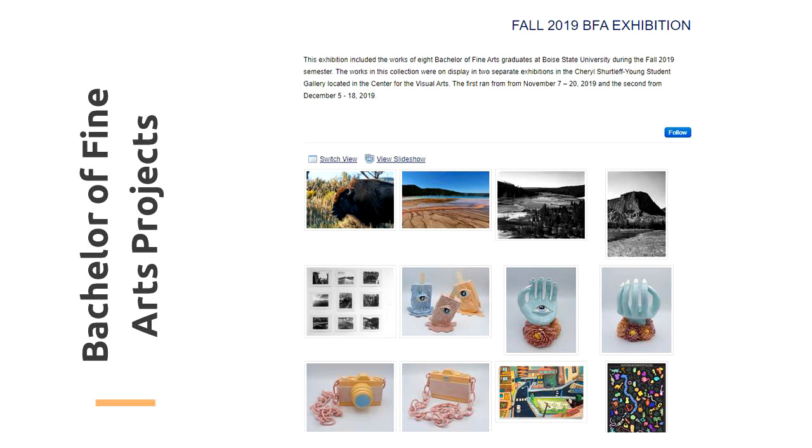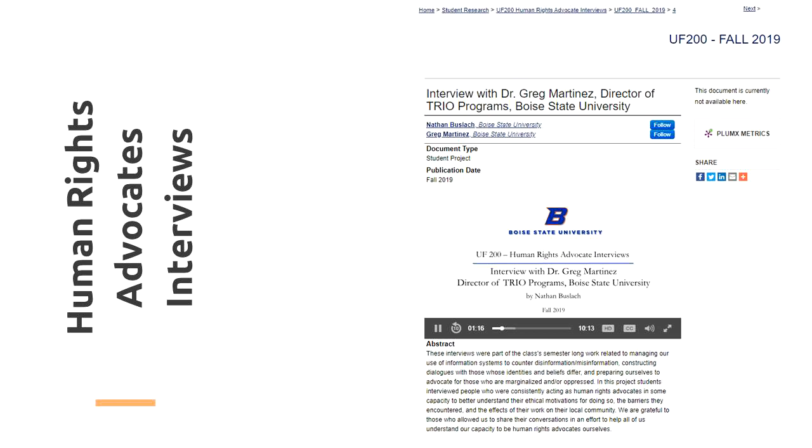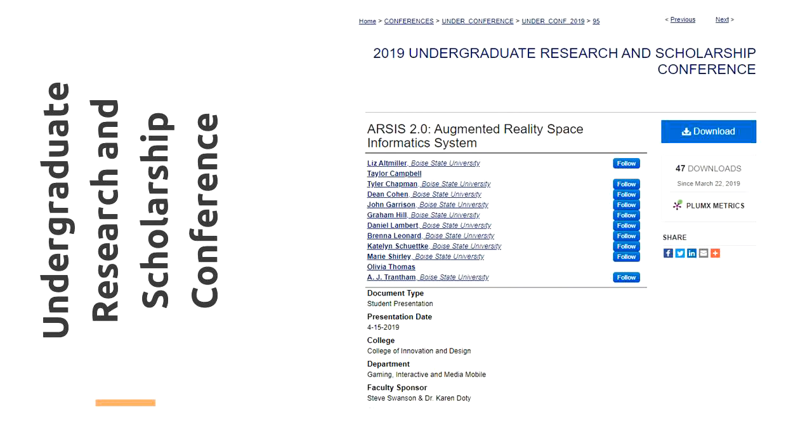To help you better understand the type of work that ScholarWorks holds, check out our Bachelor of Fine Arts exhibits. This collection holds the culminating work of students enrolled in the visual arts program. Works include sculptures, paintings, prints, and photography. Another great collection of student work are the human rights interviews conducted by students in a section of a university foundations course, in which those who identify as human rights advocates spoke of their work representing people who are part of marginalized or oppressed groups.